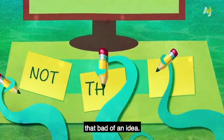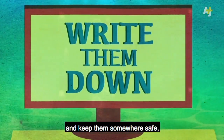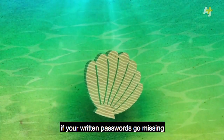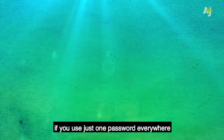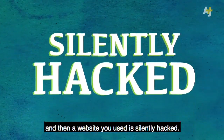Writing them down isn't actually that bad of an idea. If you use lots of passwords, write them down and keep them somewhere safe, like your wallet. Then you'll at least know if your written passwords go missing or get stolen. That's more than you might know if you use just one password everywhere and then a website you use is silently hacked.